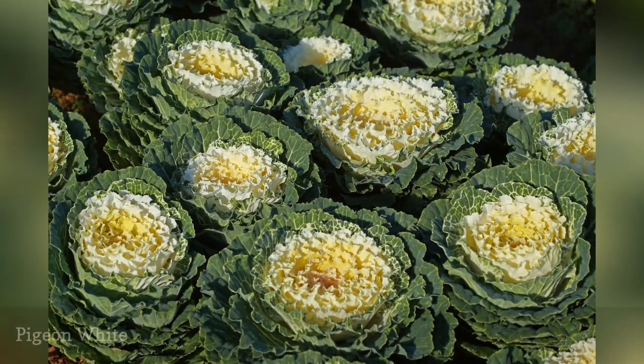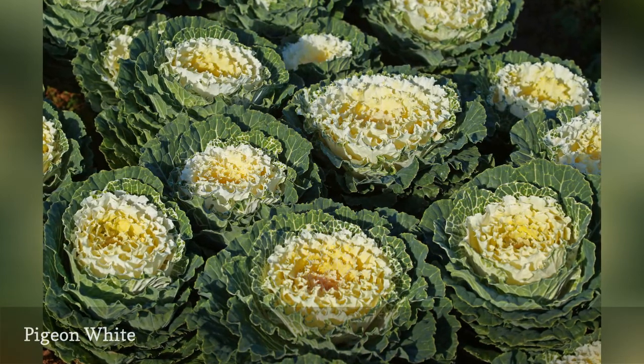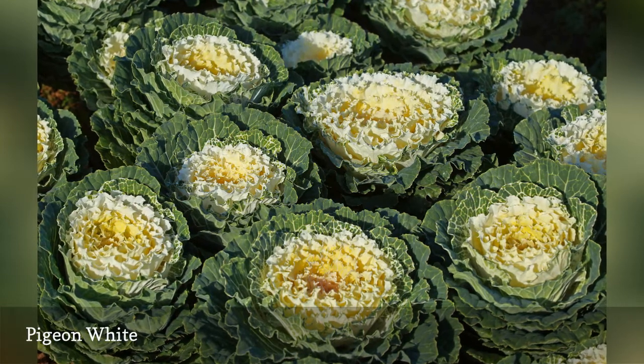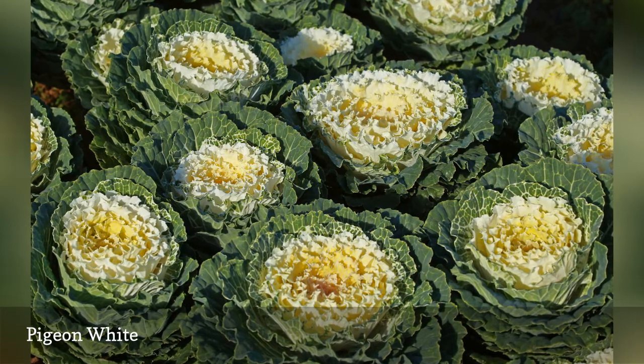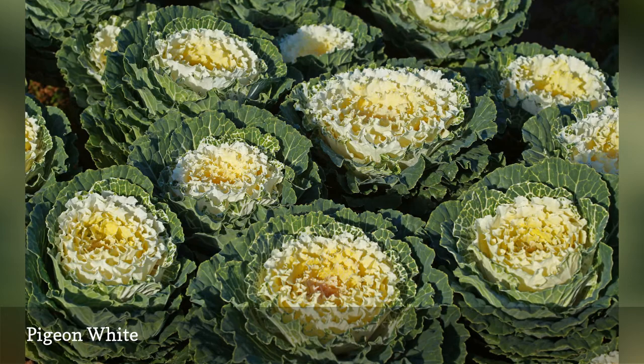The creamy white centers of Pigeon White look like the icing on a cupcake and have just as much taste appeal to some vegetable garden insect pests. Ornamental cabbage varieties like Pigeon White can thrive in both spring and fall, but you may have better luck avoiding typical pests like cabbage worms, aphids, and cutworms with a late fall planting.